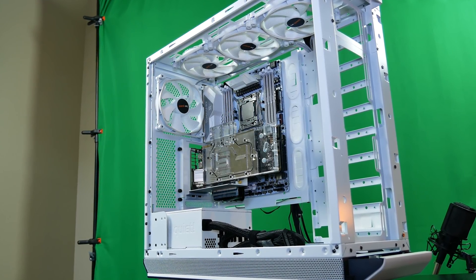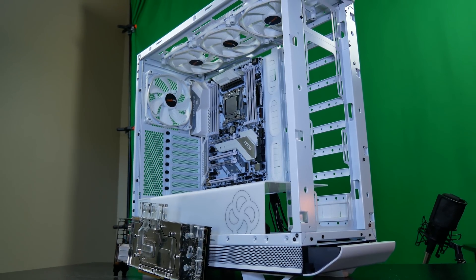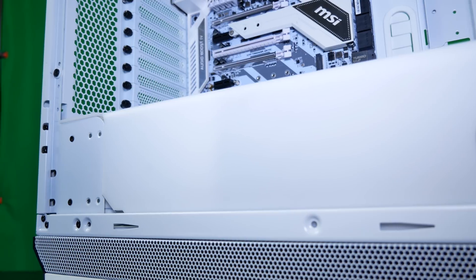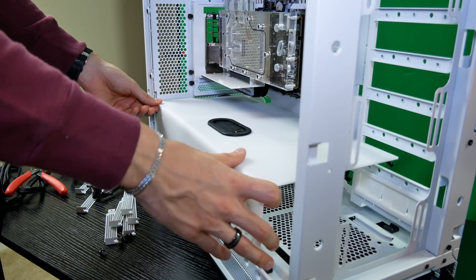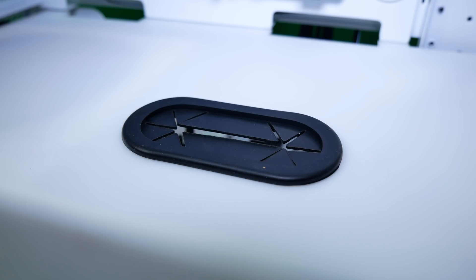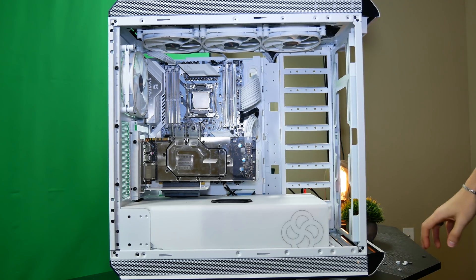If you know anything about the Dark Base Pro 900, you're probably wondering what this basement PSU shroud cover is doing here. This is from V1 Tech — Hassan makes these, and he actually made one to spec for me. I reached out and said I need something for the Dark Base Pro 900 White Edition, and he said no problem — overnighted it the next day. It looks so good in the case and matches perfectly to the color scheme and the cutouts. If you need any sort of customization, I recommend you check out his channel and the link in the video description.